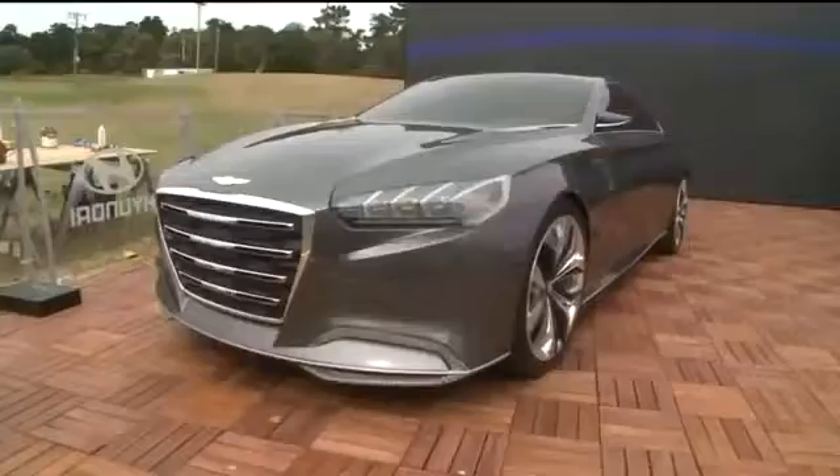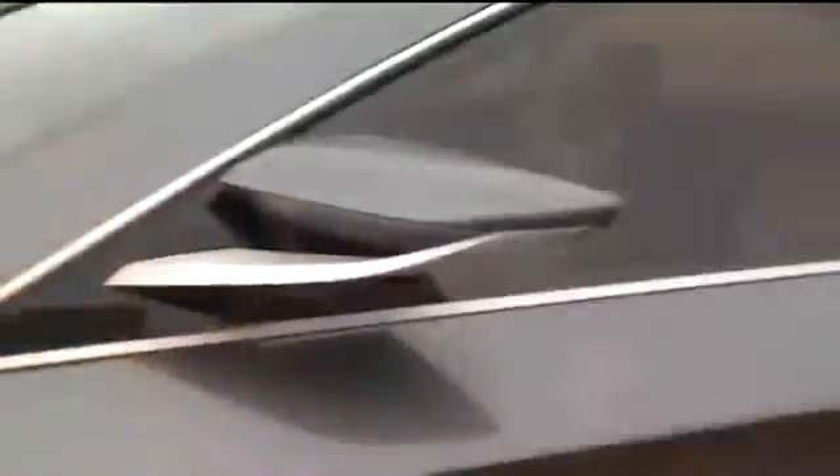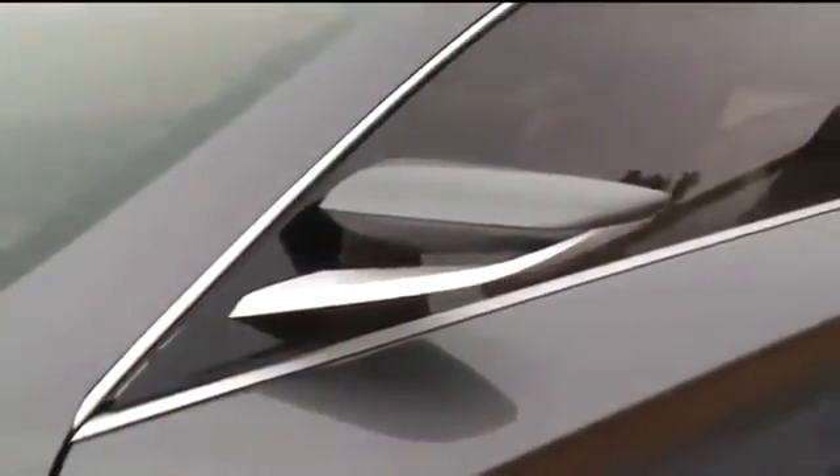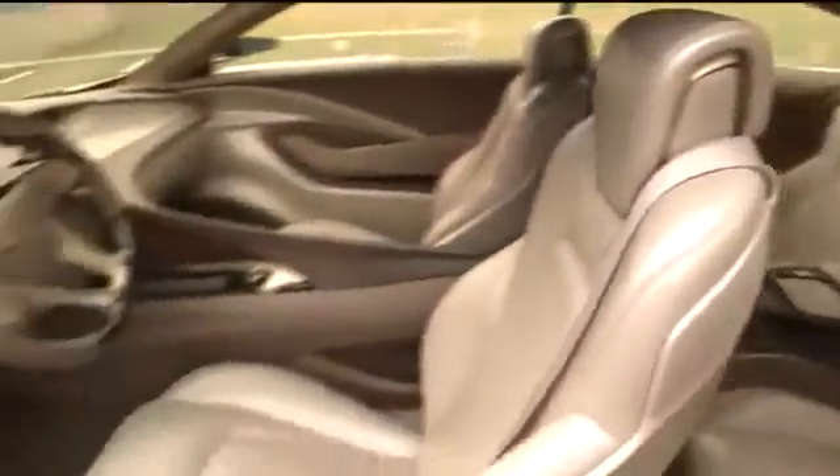Check out this new Genesis concept, the HCD14. This is what a new Hyundai may look like in the future. The screens — you can move them with your eyes. As you look around the screens inside the car, it will shift pages with your eyes. That's how futuristic it is.